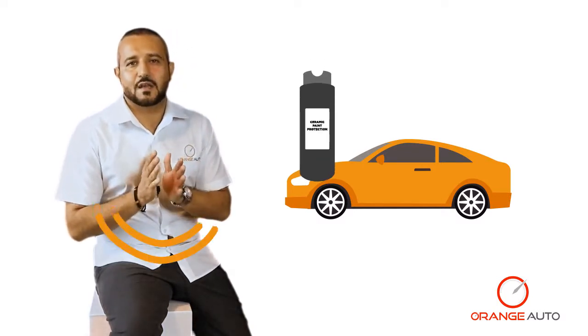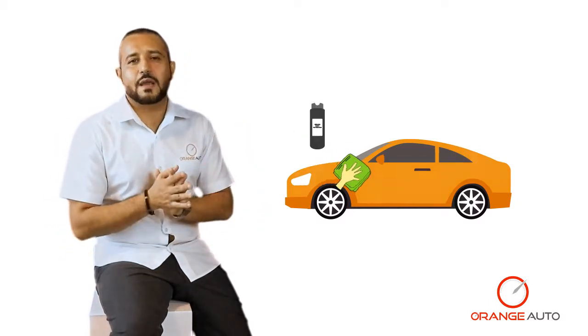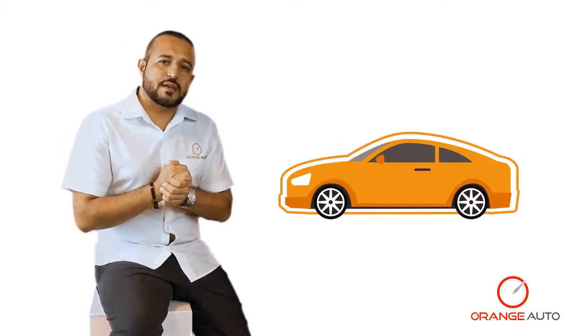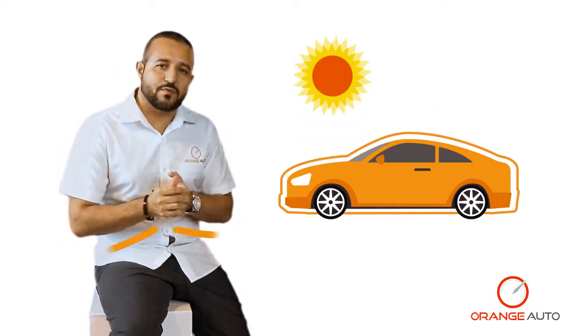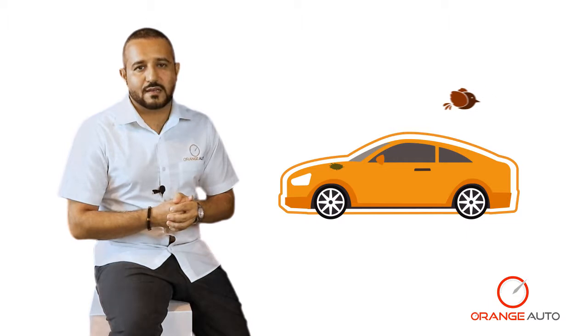Another type of paint protection available is called ceramic paint protection, or silica paint protection. It is a layer applied onto your car that chemically bonds, creating a thick layer of protection on your vehicle. There are several advantages: depending on which brand you choose, it can give you up to seven years of protection.